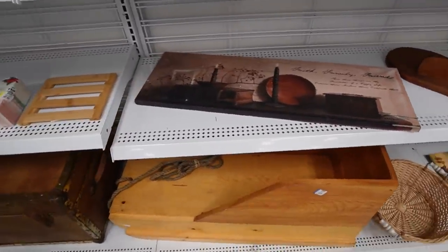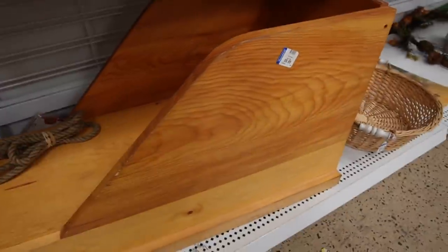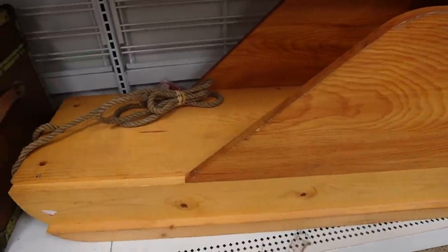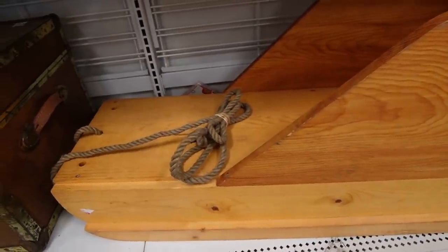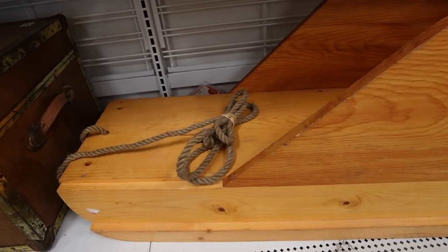That's a really fun sled — I think it's probably decorative. It's $9.99. It's neat, nice Christmas decor, but probably nothing I could do anything with.